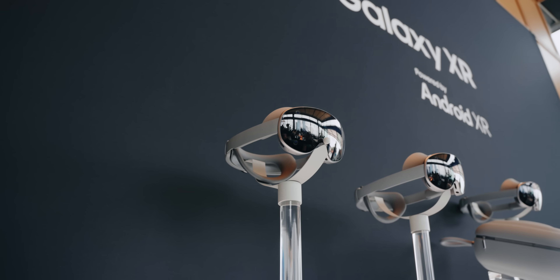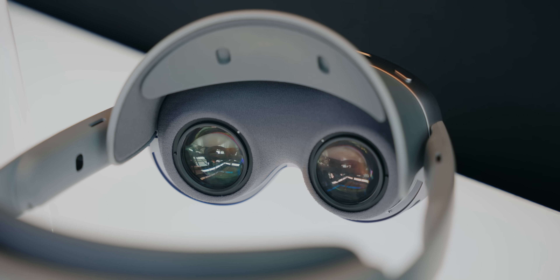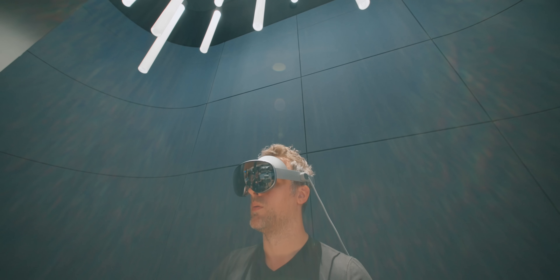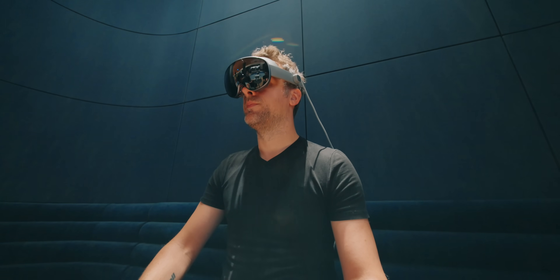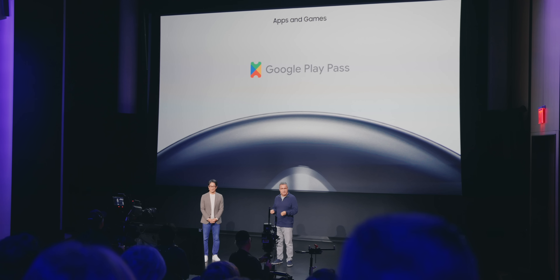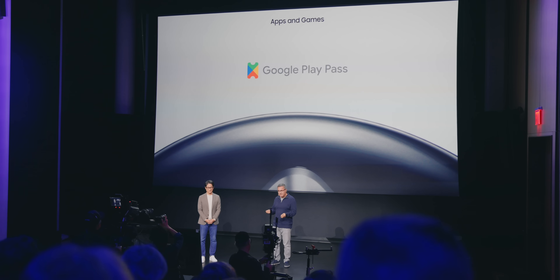At its core, the Galaxy XR is simply a VR headset with multiple opportunities for entertainment. You can game on it through pretty much every service that isn't proprietary. That includes nearly every game on the Google Play Store, PC VR games you can buy on Steam, traditional 2D games from Steam and other stores, and there will even be a few new games coming to Google Play specifically designed for this product.